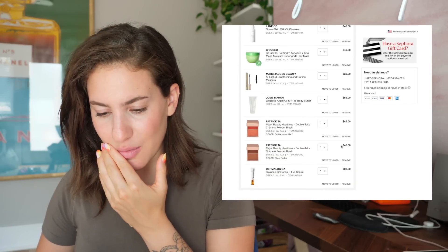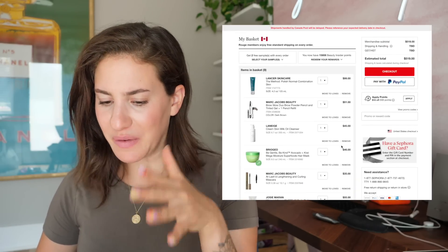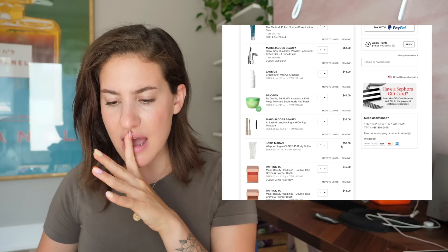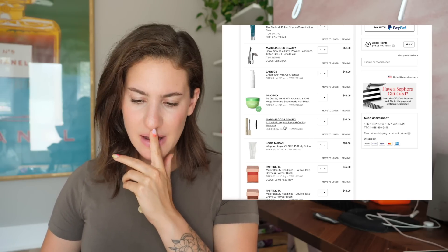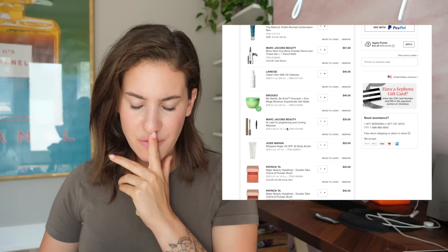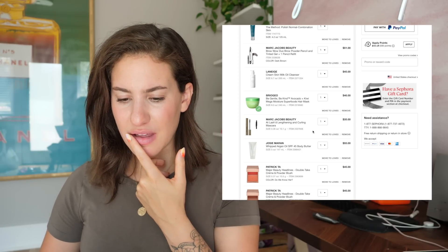I think I'm good with everything that I have here. I'm very excited about everything I added to my cart. The only thing I'm kind of on the fence about is the Marc Jacobs mascara — you know what, I'm just going to get rid of it. I don't think I need it.